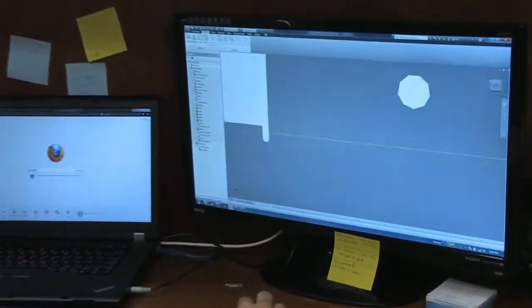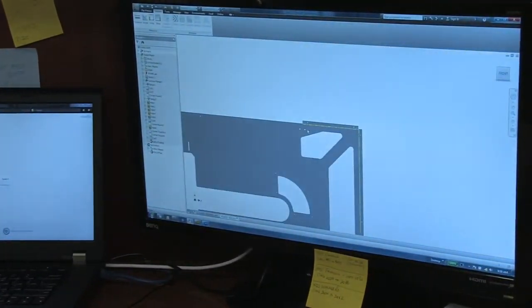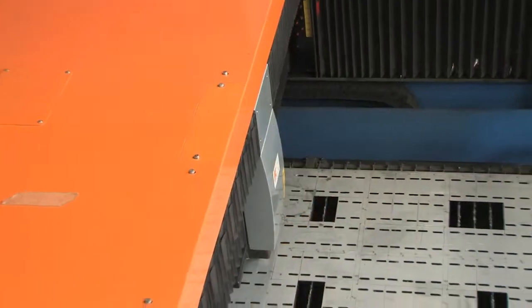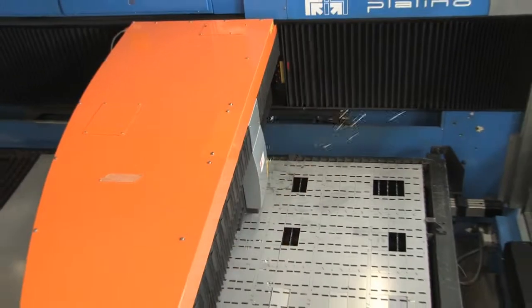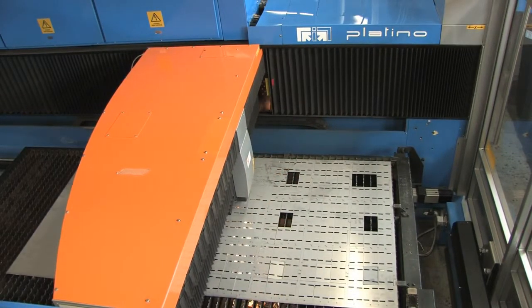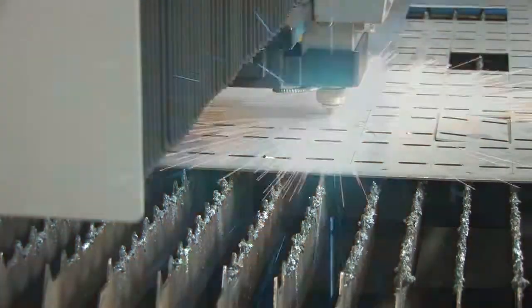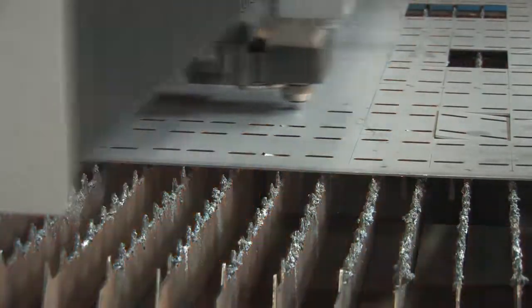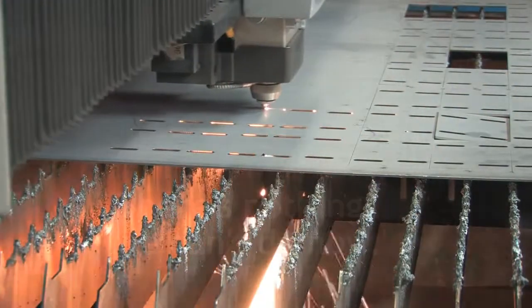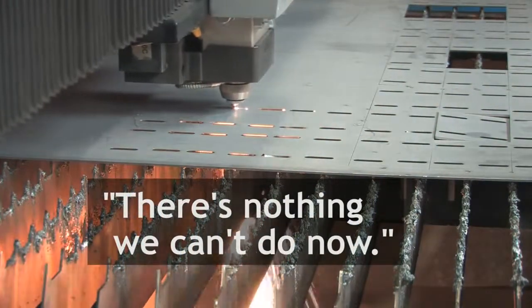The way we design and build product now has given us much more capability than what we had prior with just a turret press. We were able to achieve any hole, any slot, and any angle now with the Platinum. Before, we were stuck at a 90-degree punching system where we could only do shapes that we had proper tooling for. Now we can do any shape or design. The Platinum has given us much more design flexibility. There's nothing we can't do now.